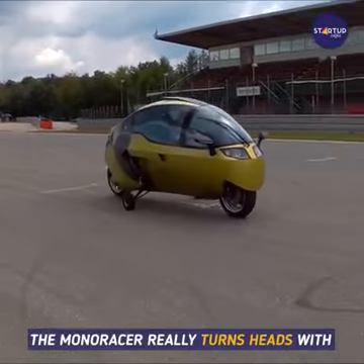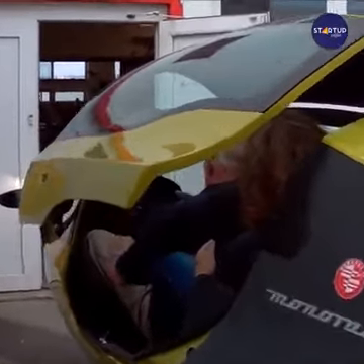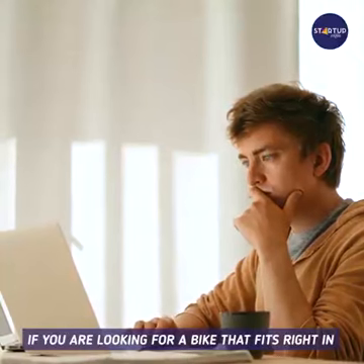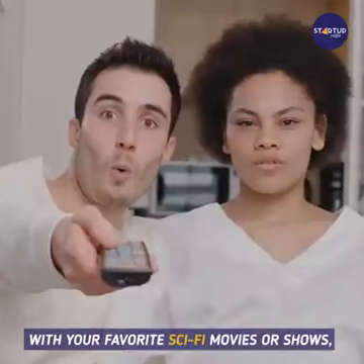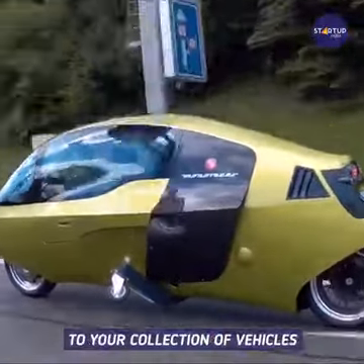The Monoracer really turns heads with its striking physical characteristics. If you are looking for a bike that fits right in with your favorite sci-fi movies or shows, definitely consider adding the Monoracer to your collection of vehicles.